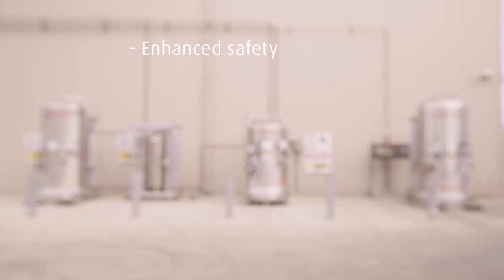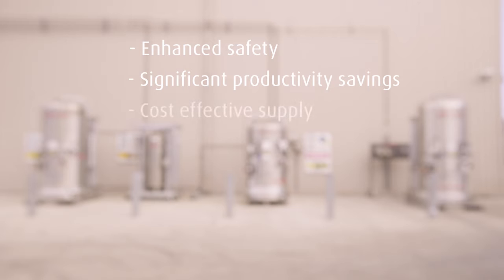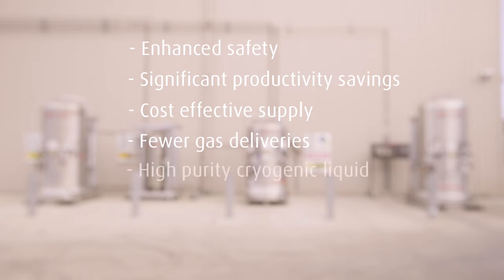Enhanced safety. Significant productivity savings. Cost effective supply. Fewer gas deliveries. High purity cryogenic liquid. Modest installation costs.